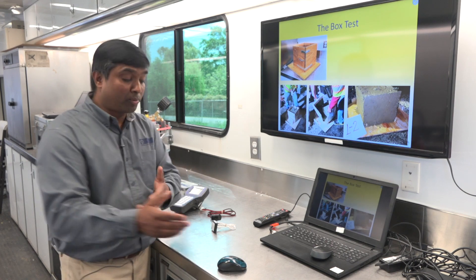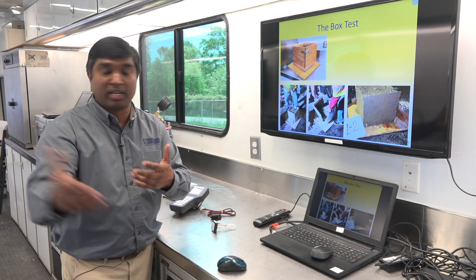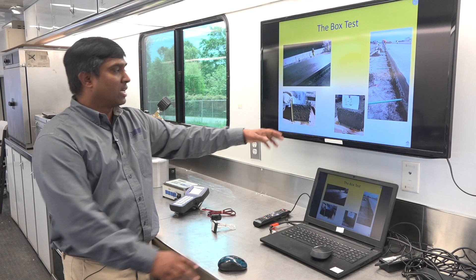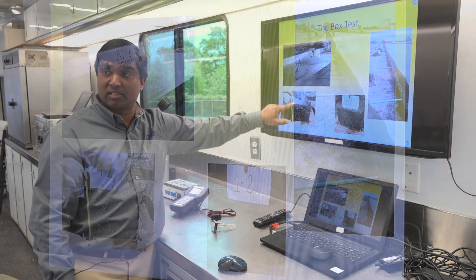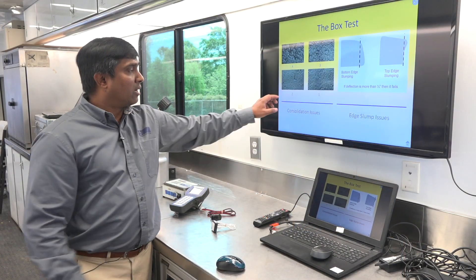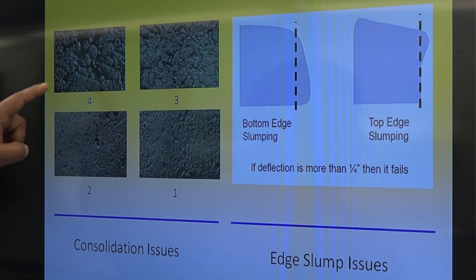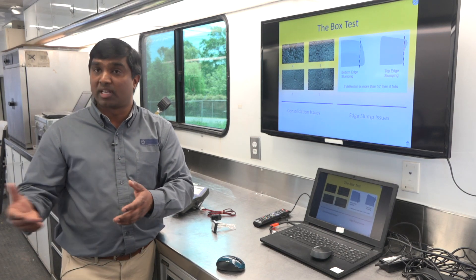If we address it during production, it's going to cost us a lot of money, and it's not easy to do when we are producing concrete. Here are some examples with the box test — it can predict what could potentially happen out in the field. We do not want to see edge slump or consolidation issues. Ideally, we'd like to see concrete without any consolidation issues and without any edge slump issues, and the box test can identify that during the mix design itself.